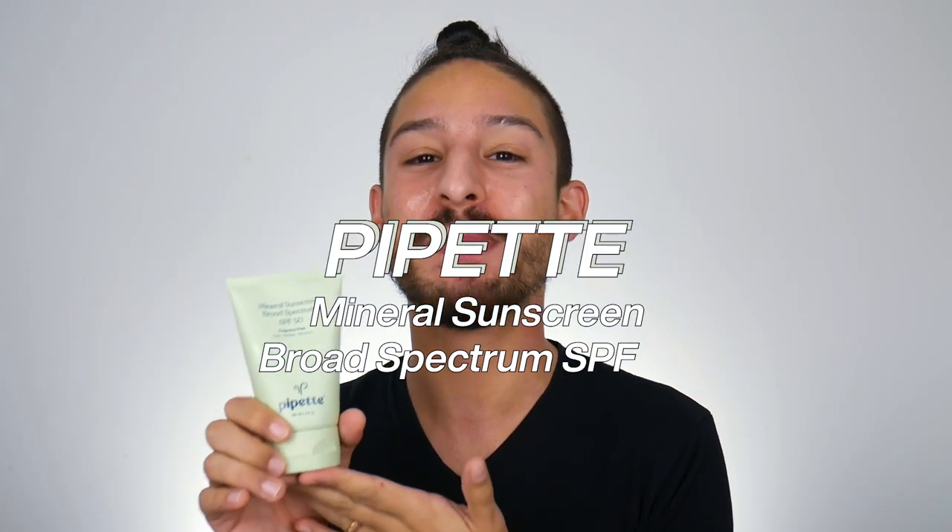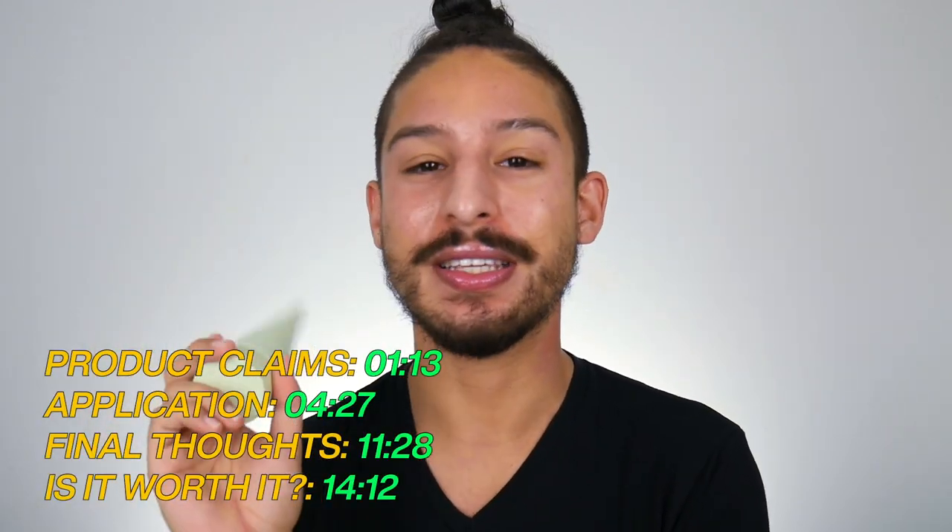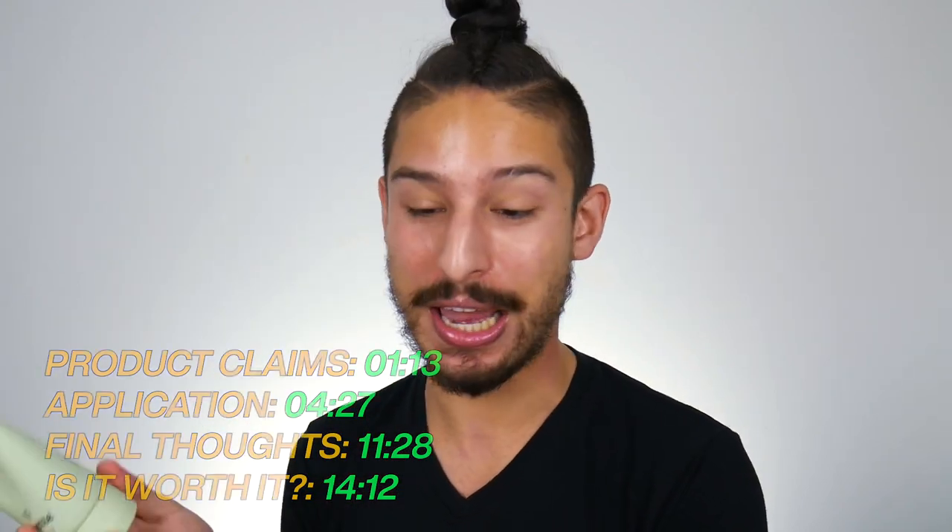Hello friends, welcome back — my name is Ramon. Today we're testing out a product I've gotten a lot of requests for. That is the new Pipette Mineral Sunscreen Broad Spectrum SPF 50. A lot of people asked for this because of Pipette's widespread Instagram campaign featuring a family with really beautiful rich dark skin, claiming it has no white cast. But if you look closely, they're putting on a pea-sized amount, and it's low-key leaving a cast.